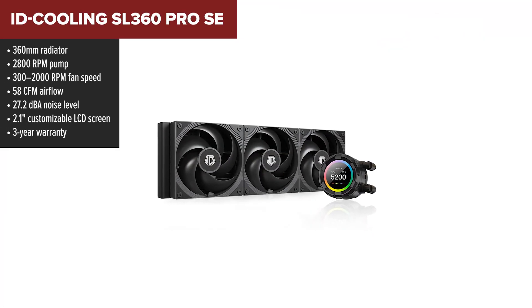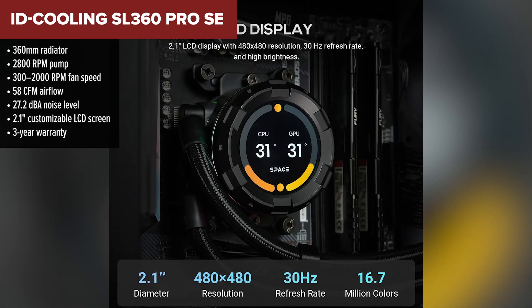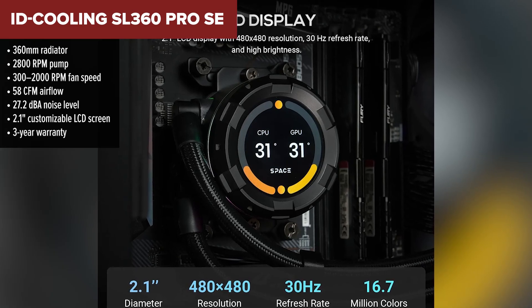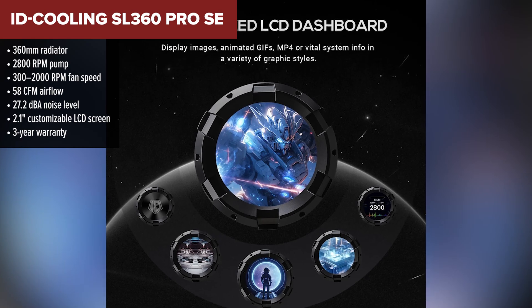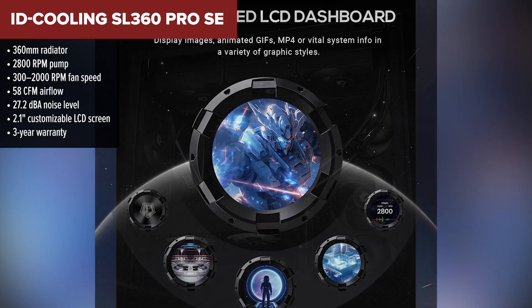Kicking off our list at the bottom is the ID Cooling SL 360 Pro SE. While it's got some strong features on paper — like an attractive LCD screen and a clean minimalist design — it just doesn't quite match the performance or polish of others in today's roundup. The 2.1 inch LCD is bright, sharp, and lets you display anything from system stats to fun GIFs. Setup is fairly straightforward.